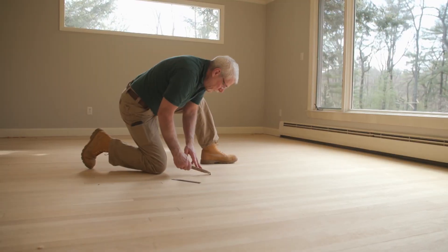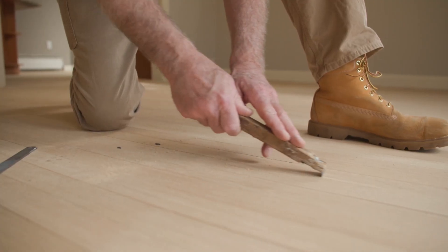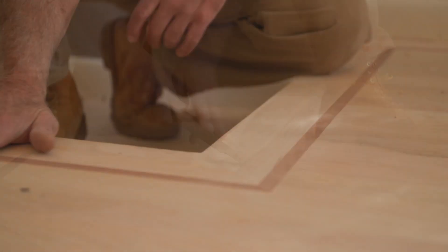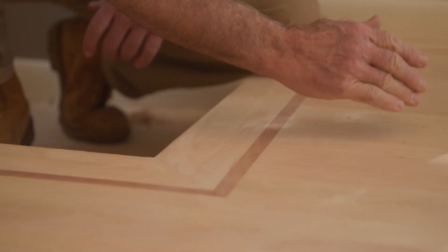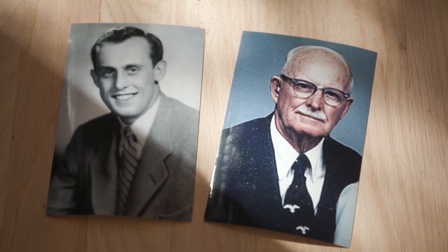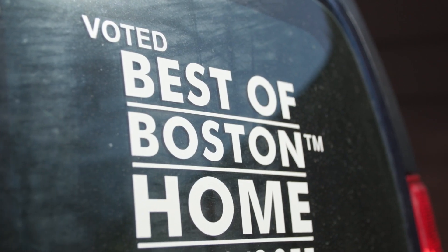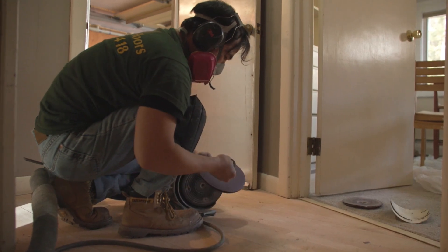Since 1927, Duffy Floors — Frank H. Duffy Inc — has served the greater Boston community. Frank Duffy, the company founder, started it in 1927, and it remains a family-owned business with three generations of expertise in the wood flooring industry. Their experience in wood flooring is unsurpassed, having completed thousands of jobs over the years. They know what to expect from floors that are hidden under carpets or tile.